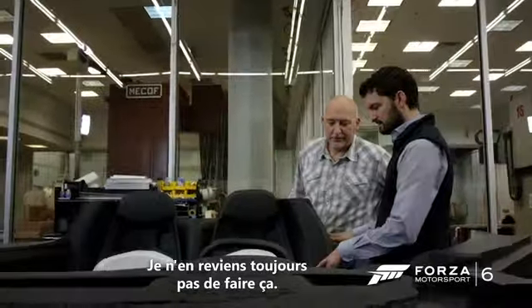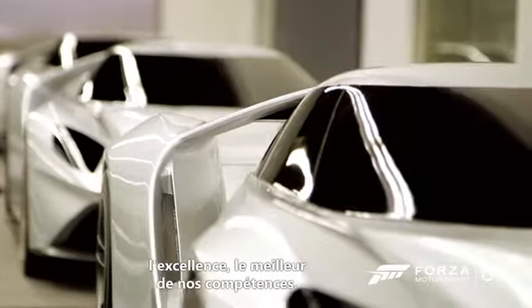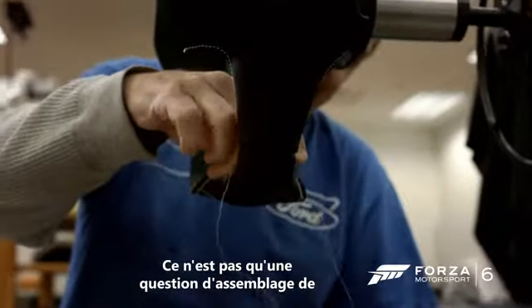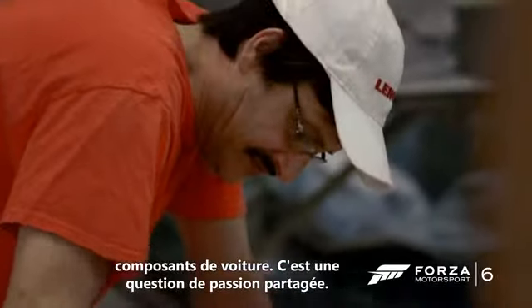I'm still pinching myself that we're doing this. This car, I think, represents the very best of what we can achieve. It's not just some components put together to make a car. It's the passion of the people involved.